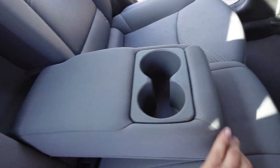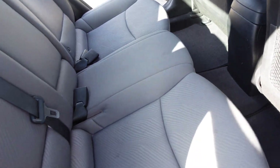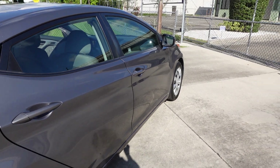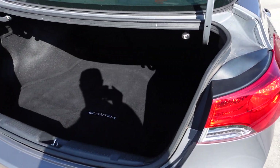It comes with a center console fold-down armrest and dual cup holders for the rear passengers. It also has factory floor mats throughout.